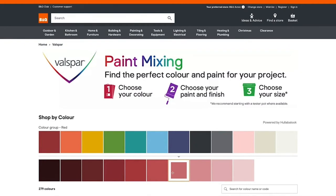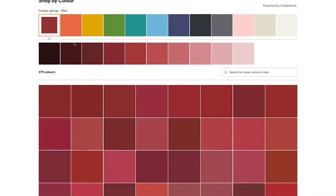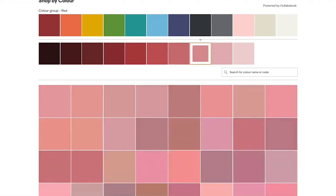To really understand what that colour looks like, the shopper would normally click through to a product page and see contextual images of walls and rooms painted in that red colour before they check out. But for a shopper buying mix-to-order paint, there are hundreds of shades of red to choose from, so this type of shopper journey doesn't scale — it's too time-consuming. That's where Hullabalook steps in.